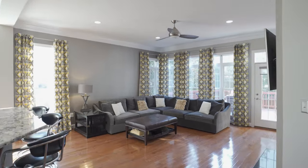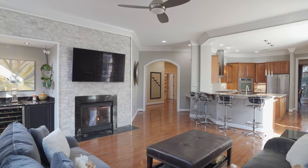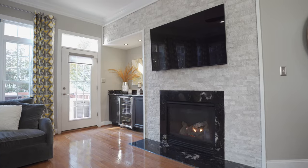The versatile great room, hugged by those tall transom windows, offers ample space for lounging and entertaining. Its focal point is the custom stacked stone gas fireplace with adjoining dry bar for entertaining ease.